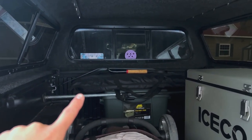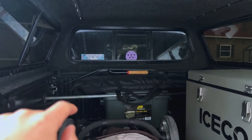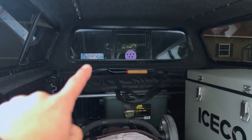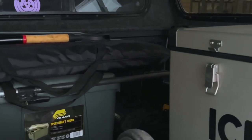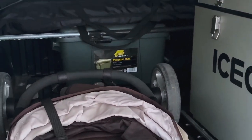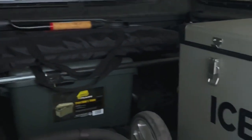I do have some traction boards up here — just a brand off Amazon. I don't use those very often; most people just use them to level, which is fine. And then just an ACE Hardware shovel — it's always gotten the job done. I do keep a tool roll up there in a Rhino USA bag that I got off Amazon. I've had some good luck with the Rhino USA stuff — it's a small company out of California if I remember right.